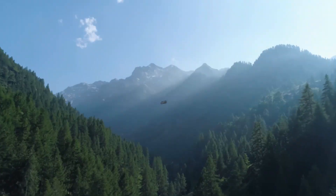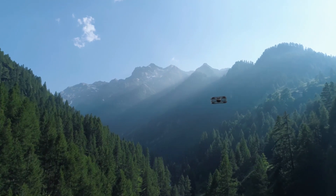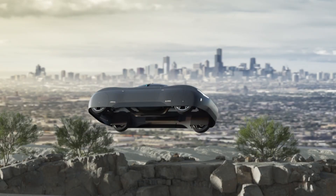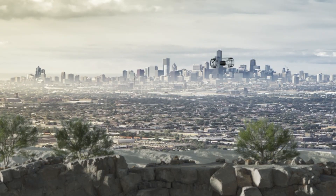When it takes off, the entire body rotates 90 degrees, turning its sides into wings for efficient forward flight, while the cockpit stays level inside a gimballed sphere, giving passengers a panoramic view.